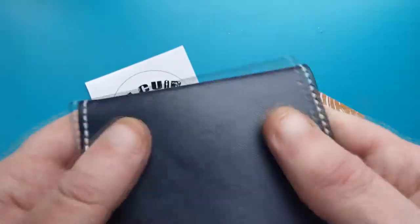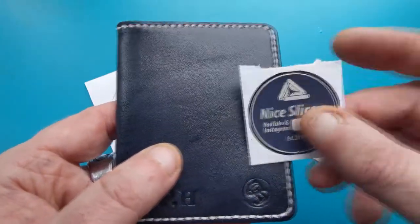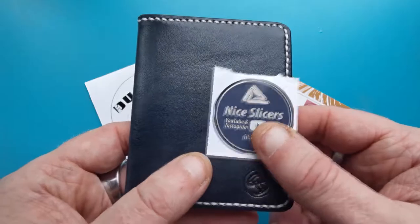Speaking of my channel, he also said he was going to try and dye it the same color as my channel logo. You tell me what you think — I think he's got it more or less spot-on. Excellent, excellent color.